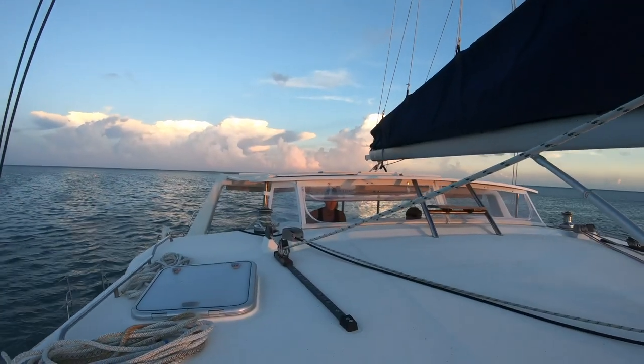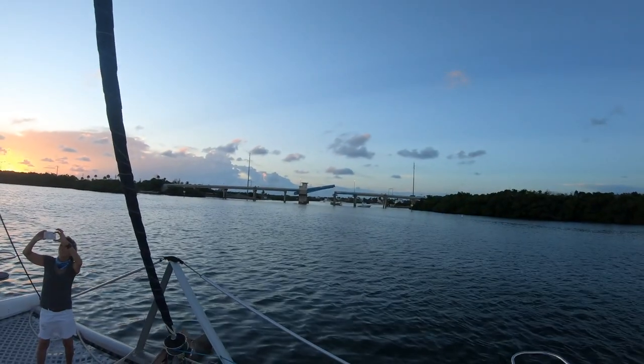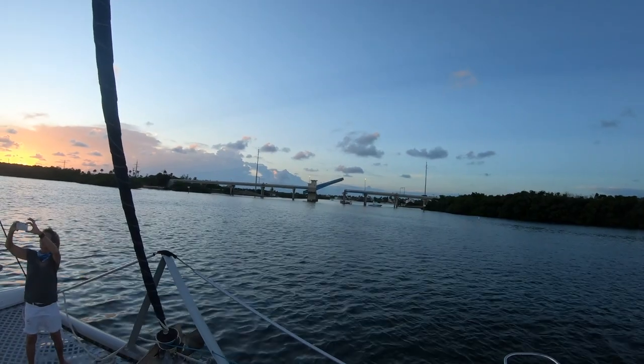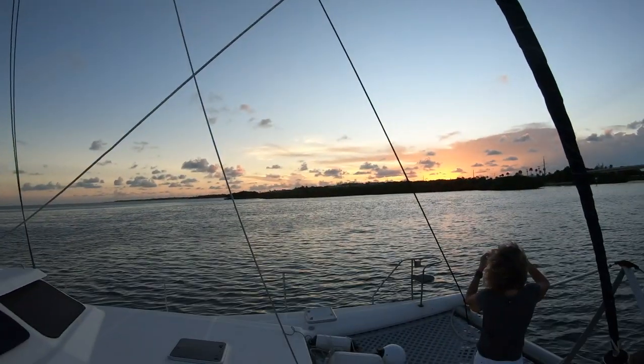We're here! We're going to make the eight o'clock bridge — otherwise it's another hour. We've got eight minutes, we're right on target. There's Captain Eileen. All the cars are stopped and the bridge is coming up. We're waiting for her to go ahead and enter the bridge. Oh, look how pretty that is — that's amazing!